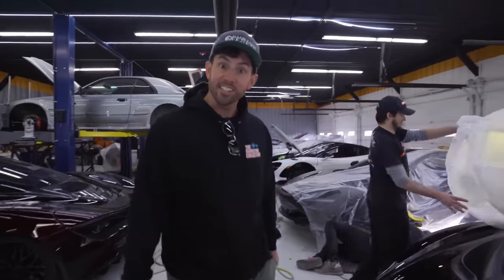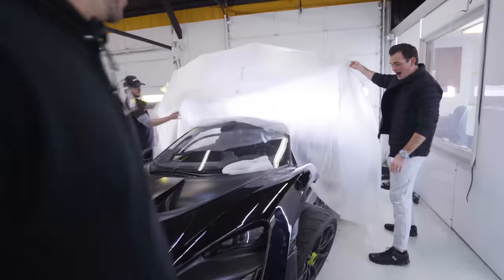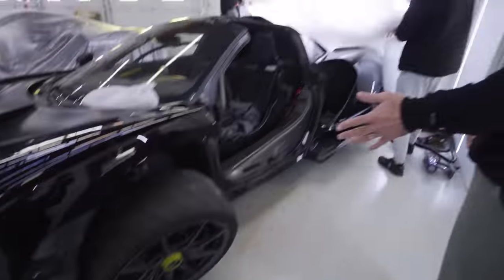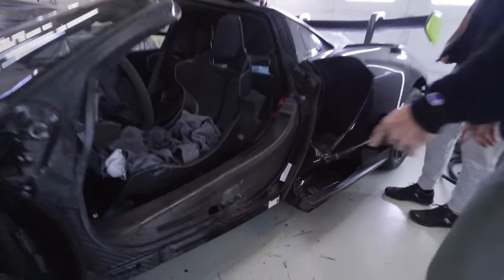Looking at the Senna now — the door's off. Oh god, this poor thing. Look at this. The suspension cracked right here and the door being removed exposes all of it.